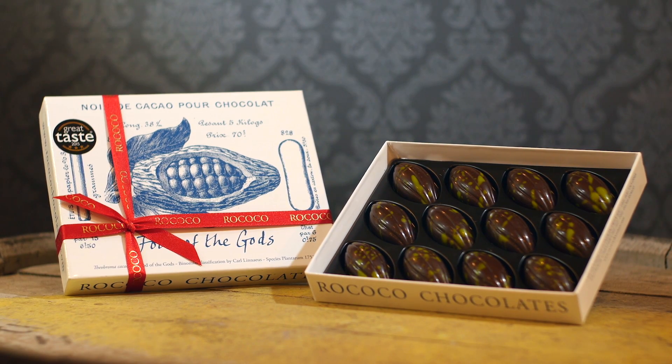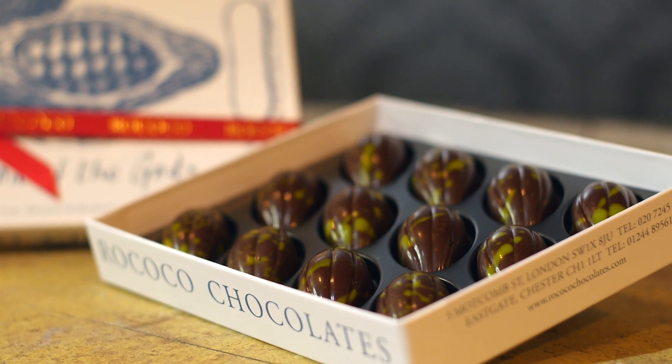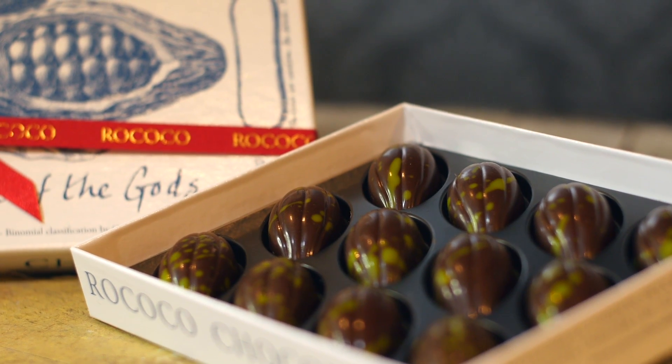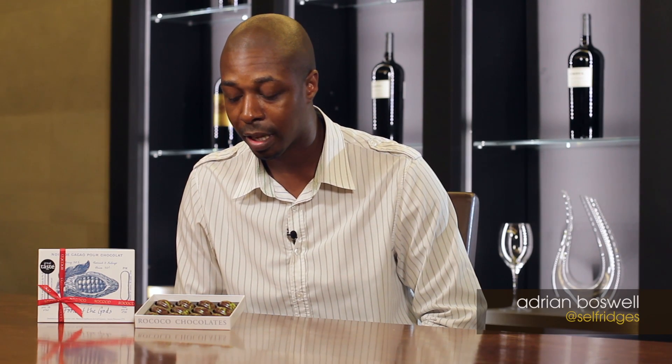What we have here is a Calamansi Caramel Chocolate from Rococo. They're actually shaped like a cacao bean with what seems to be splashes of green cacao butter, which is obviously a reference to the Calamansi lime.